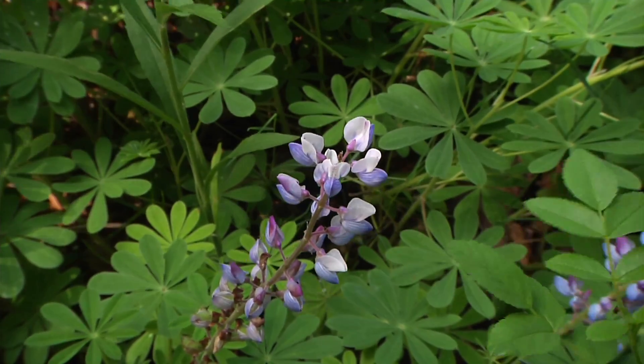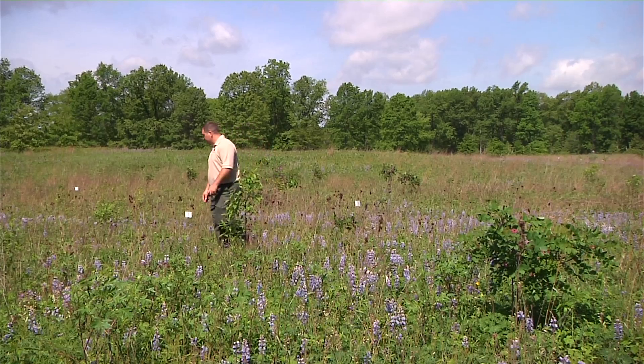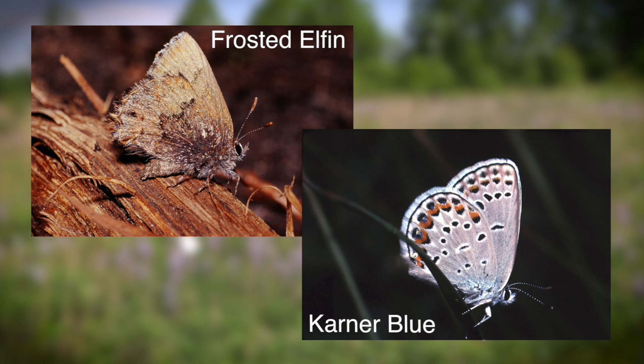Another cool thing, since it's a rare plant, it's also a larval host for several rare species of butterflies, including the frosted elfin and the federally endangered Karner blue butterfly. So being a rare plant, it's also a host of rare animals.